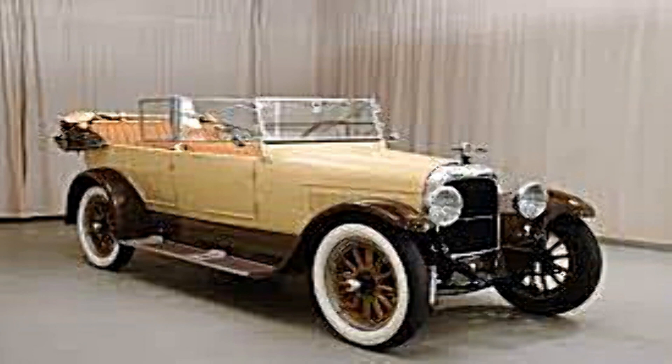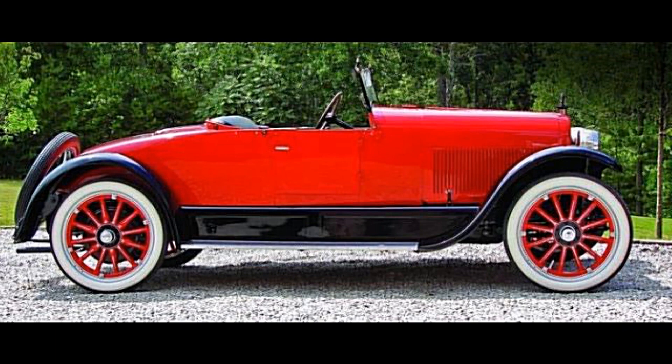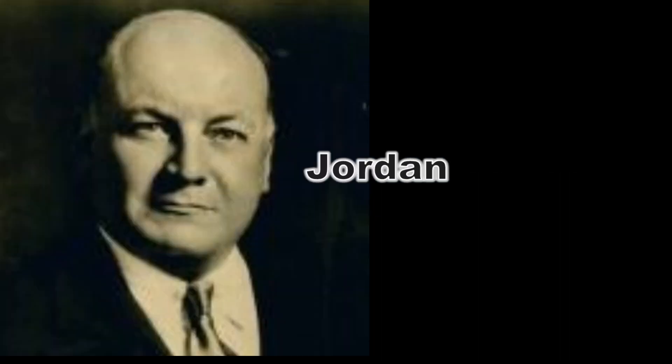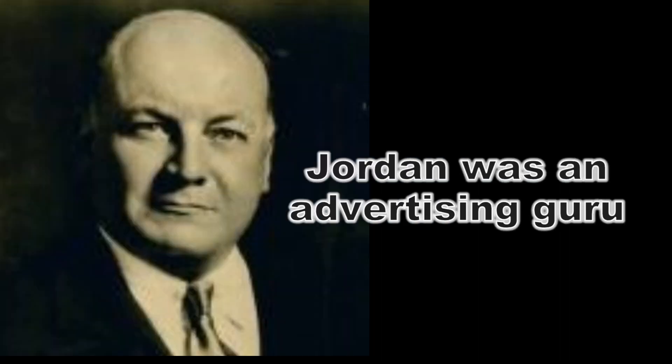Their first cars were four and seven passenger custom tourings. The company's most famous car in the 20s was probably the Jordan Playboy, advertised as a style of living in 1923. Jordan himself was more of an ad man than a businessman. He's the proud owner of one of these cars. But Jordans were known for the advertising. If you look up 'Somewhere West of Laramie,' it's always about the experience of driving a Jordan, not necessarily the car itself. Ned Jordan was very, very good with advertising.